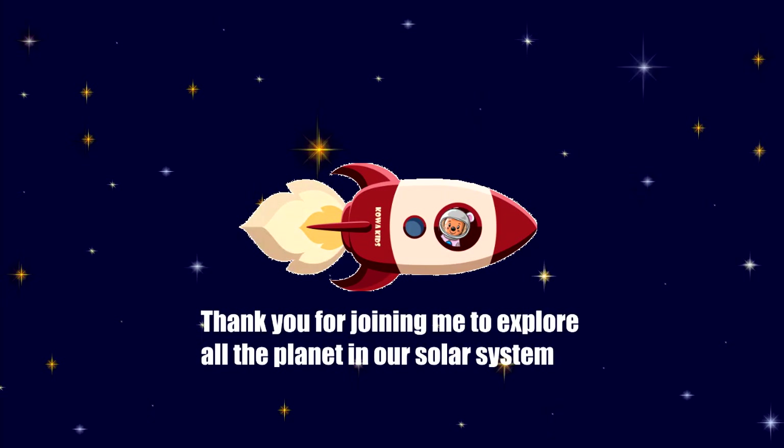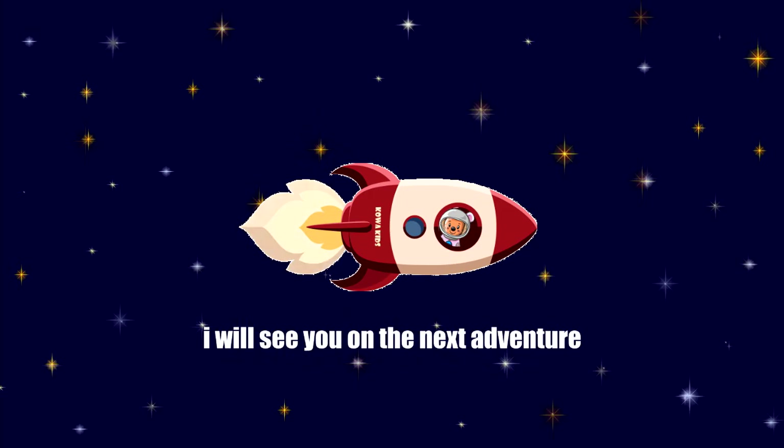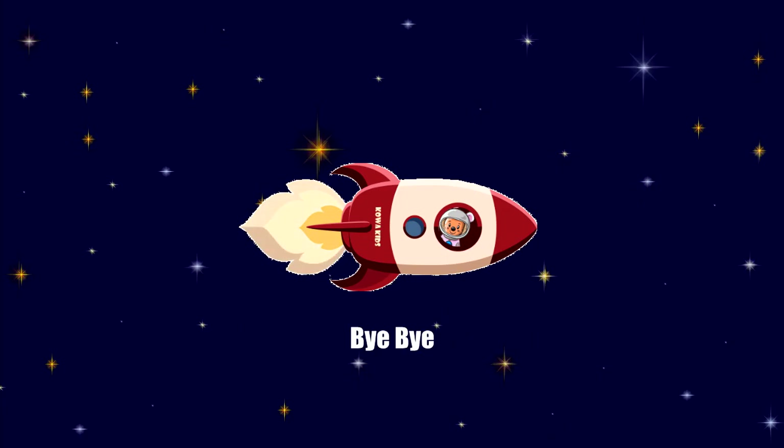Thank you for joining me to explore all the planets in our solar system. I will see you on the next adventure. Don't forget to like and subscribe. Bye-bye.